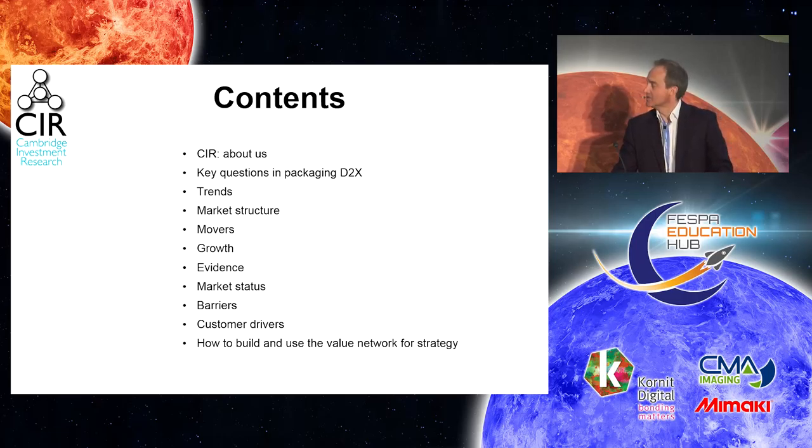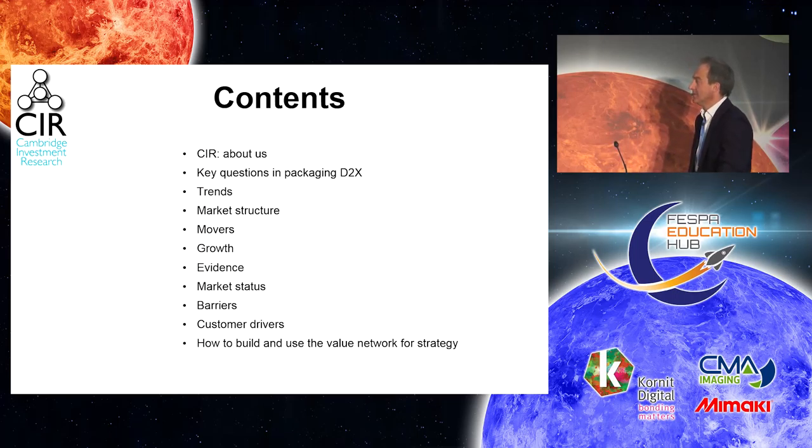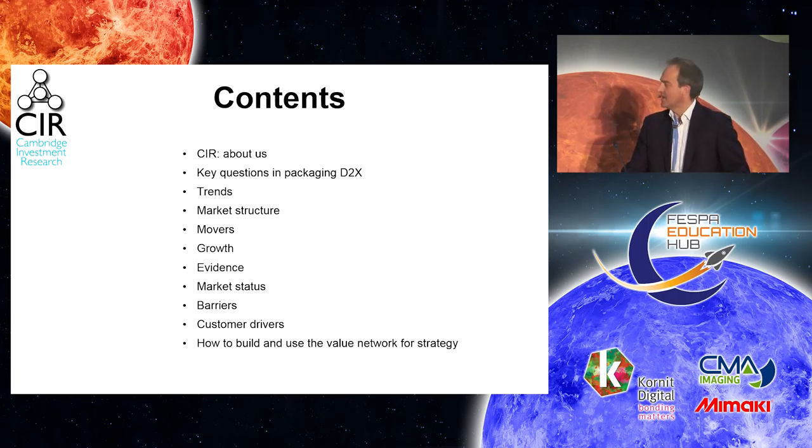Let's first talk about what we're going to cover: some key questions in packaging and direct-to-X, trends, market structure, some of the key movers, market growth, some evidence as to the movement of the market, some barriers to adoption and customer drivers. And then I'll talk briefly about how to build and use the value network for your strategic logic.